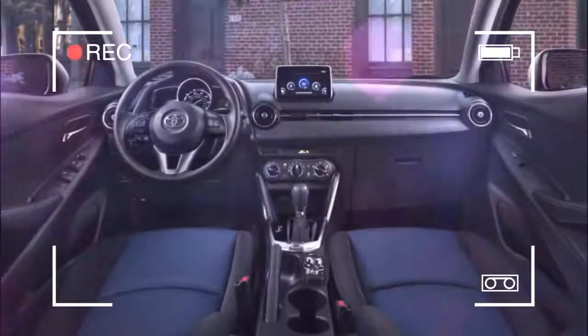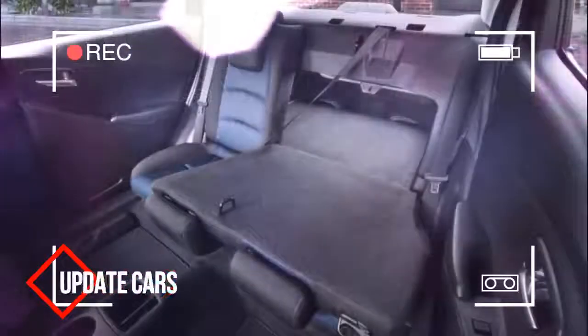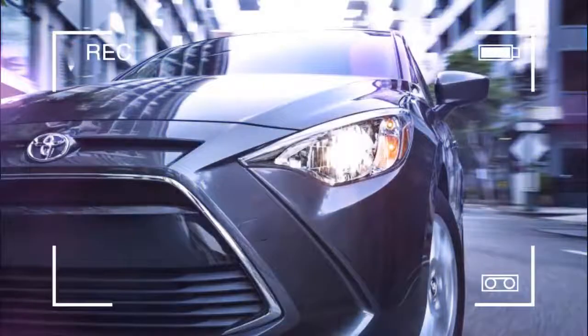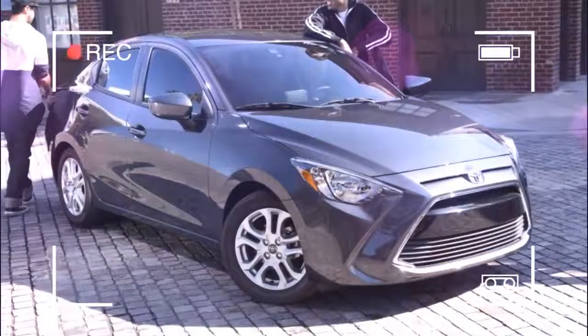Let's start with honesty, and it begins from the minute you start equipping the car. The IA is a what-you-see-is-what-you-get proposition. The IA moniker isn't the only holdover from the Scion era — the Toyota Yaris IA retains its mono-spec configuration, which means it comes with only one option: the transmission.